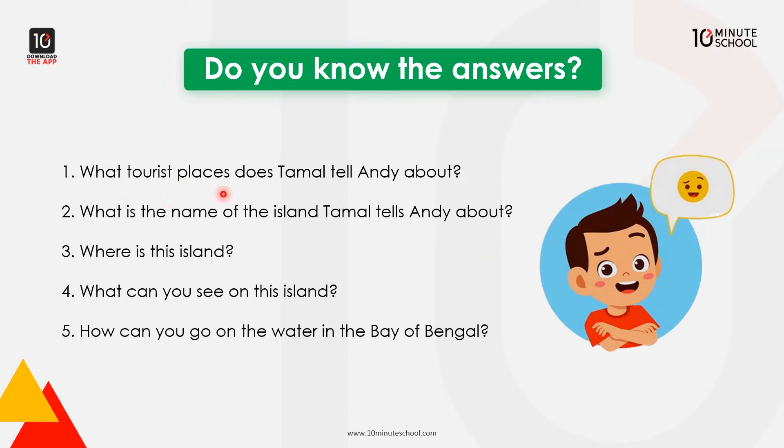Do you know the answers? What tourist places does Tomal tell Andy about? What is the name of the island Tomal tells Andy about? Where is the island? What can you see on this island? How can you go on the water in the Bay of Bengal?